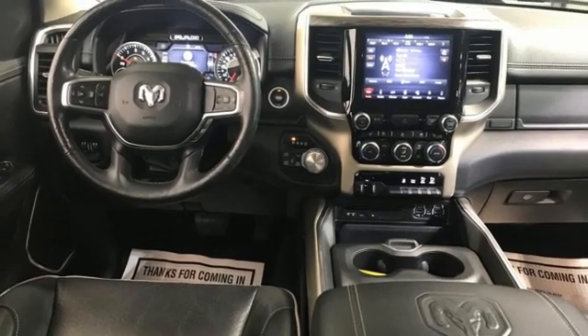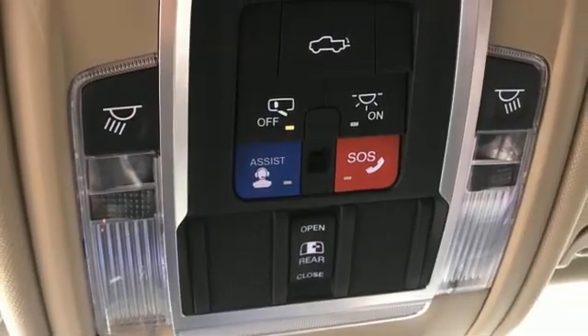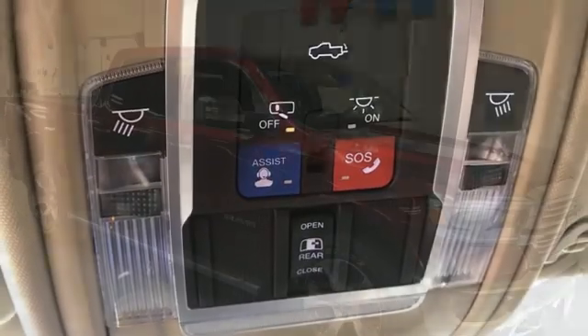Front heated and ventilated leather split bench seats, active grill shutters, electronic shift on the fly, auto dimming rear view mirror, and LED low and high beam headlights.